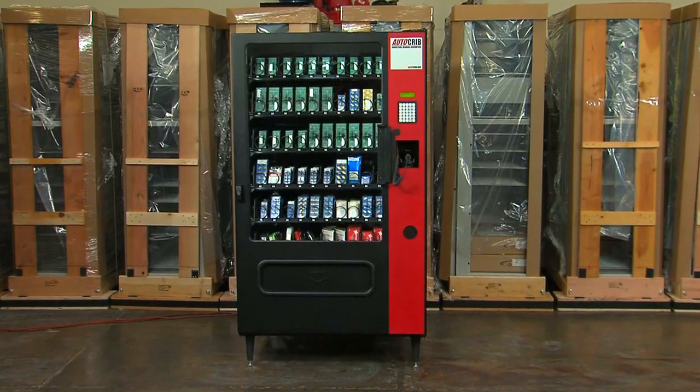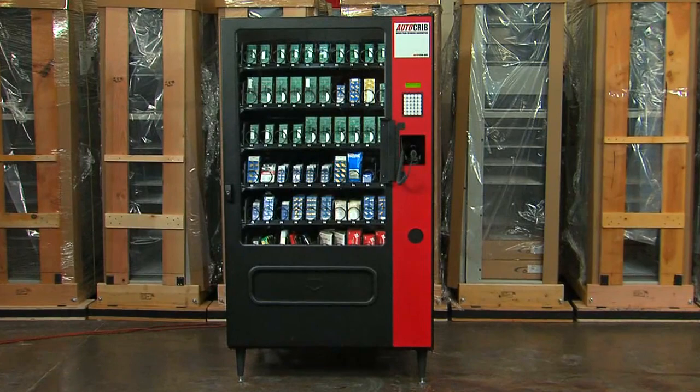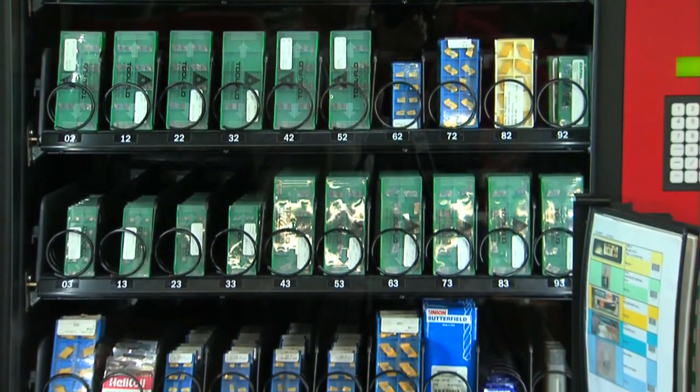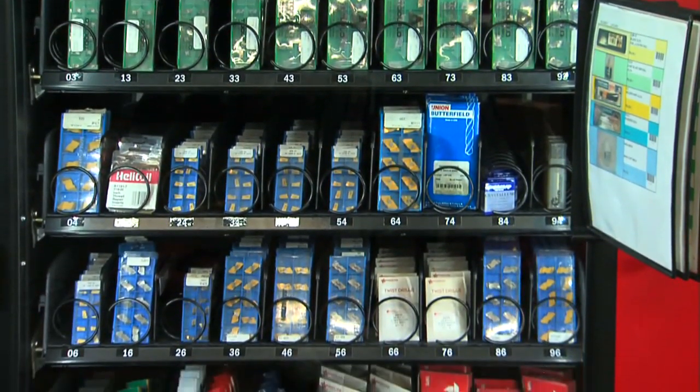The AutoCrib RDS can be configured in a wide variety of dispensing configurations with up to 70 bin locations. The six standard shelves can handle up to 10 bins each. An additional shelf is available for even more capacity, depending on the product heights.